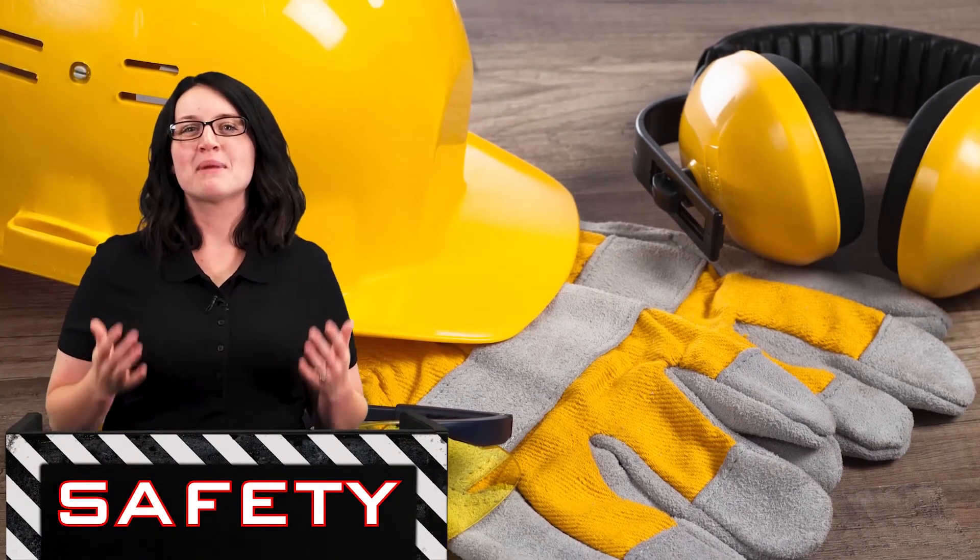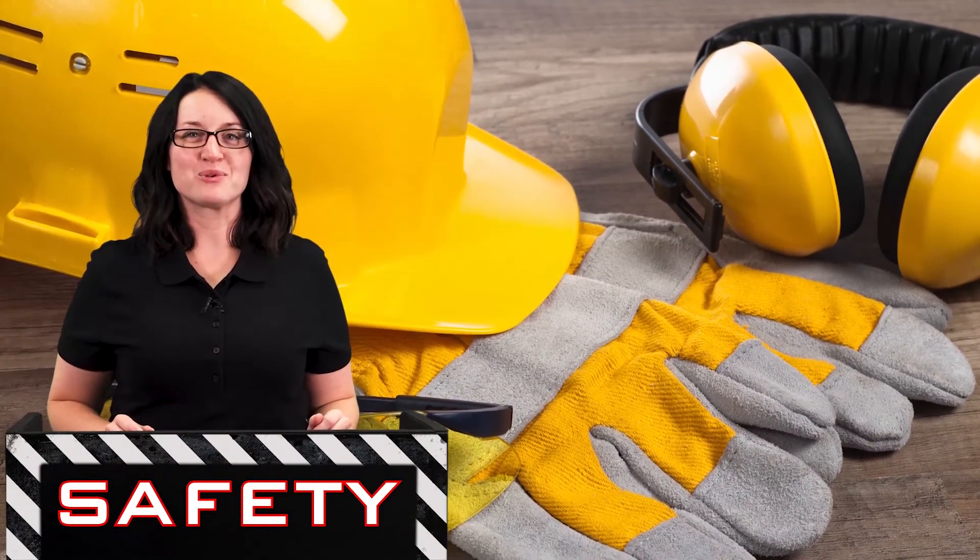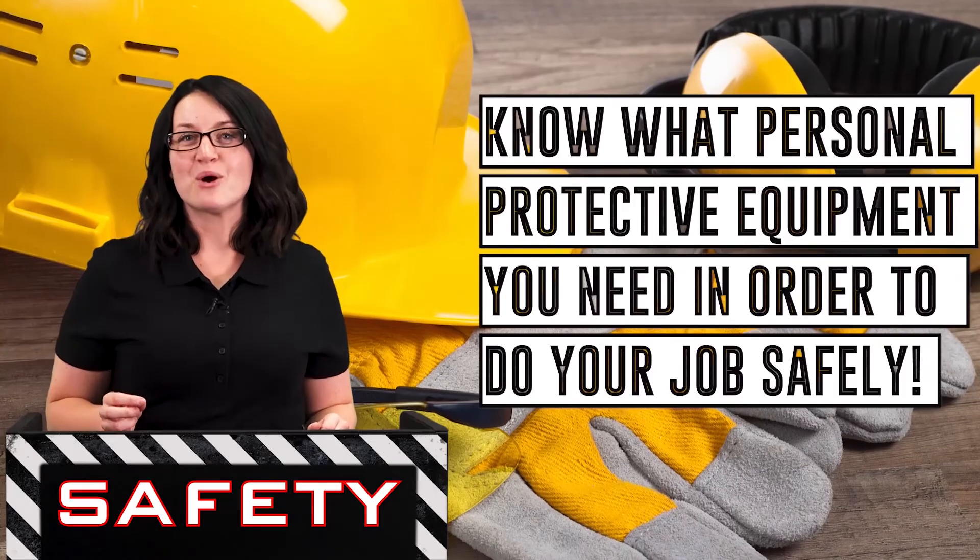As you continue to familiarize yourself with the safety rules, you will also need to know what PPE is required.